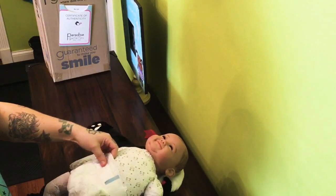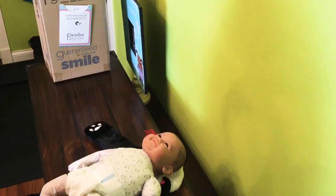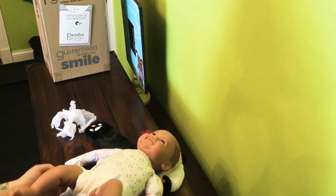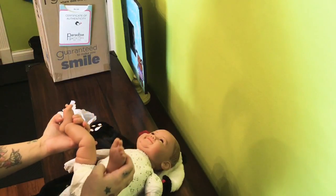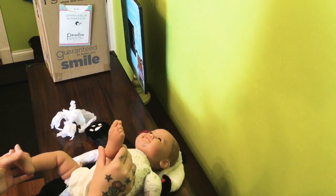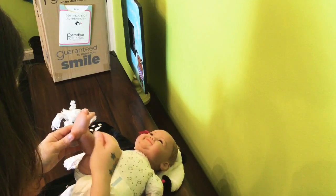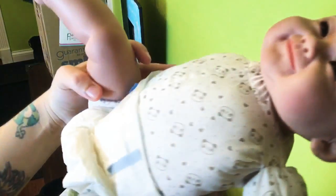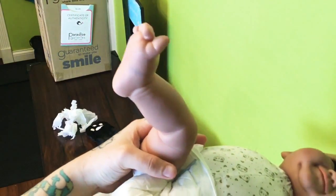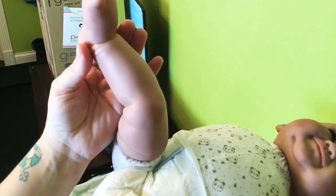She has a diaper. Oh, she's got black on her — on her foot right here. I guess it's no big deal.